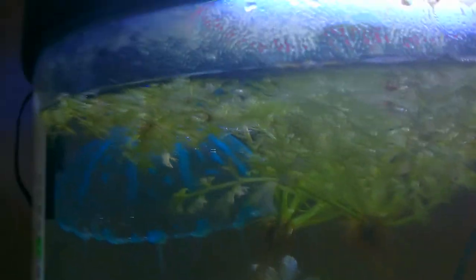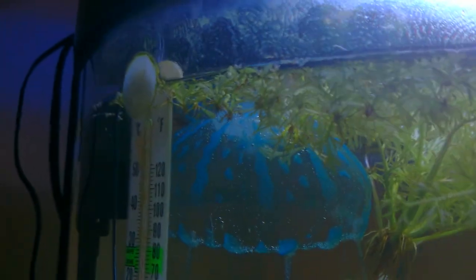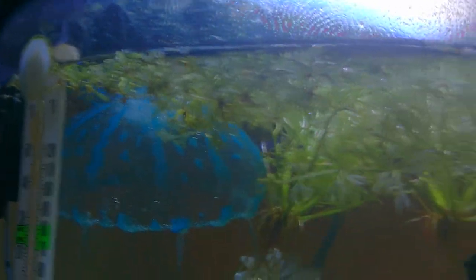I didn't know wisteria would do this, but it has all of these little baby plants that bud off of the two big ones in here. I have to pluck them out every once in a while, but I'm just kind of letting it grow over the top.